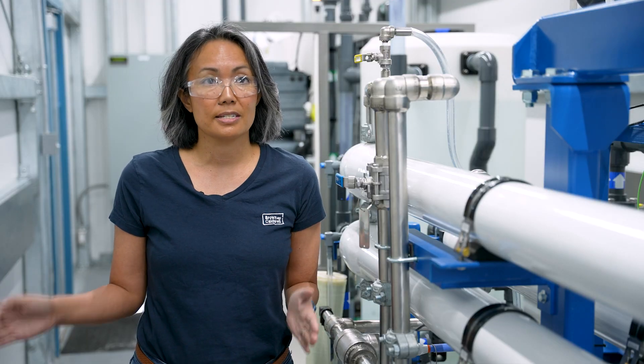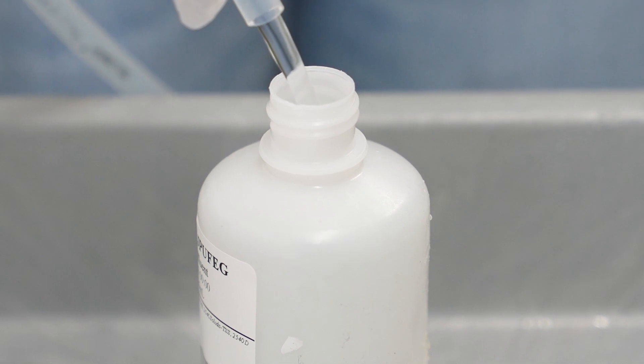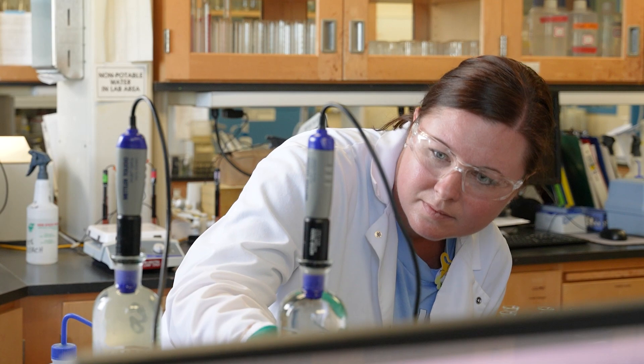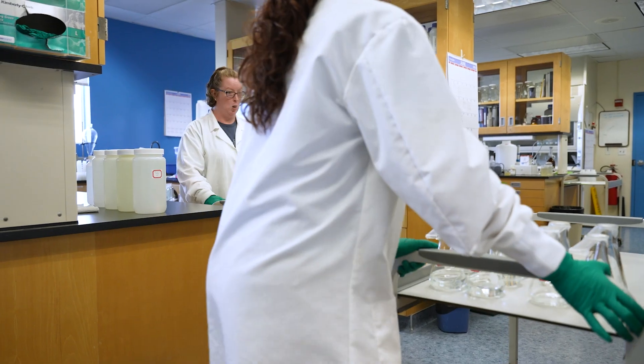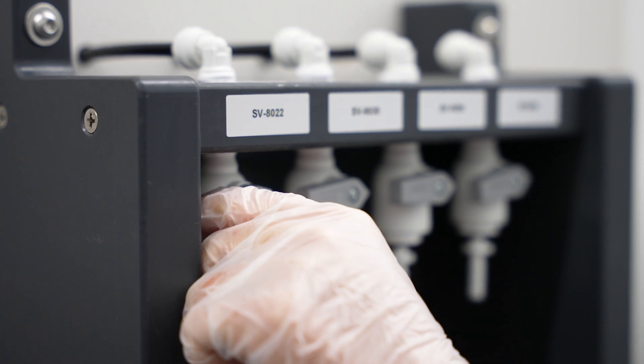Pilot testing is really helpful to collect data that informs future treatment strategies and approaches. One way we do that is by collecting samples throughout the pilot and taking those to labs to get analyzed. That helps us understand the treatment performance of these unit processes, which are not typical or common in Idaho.